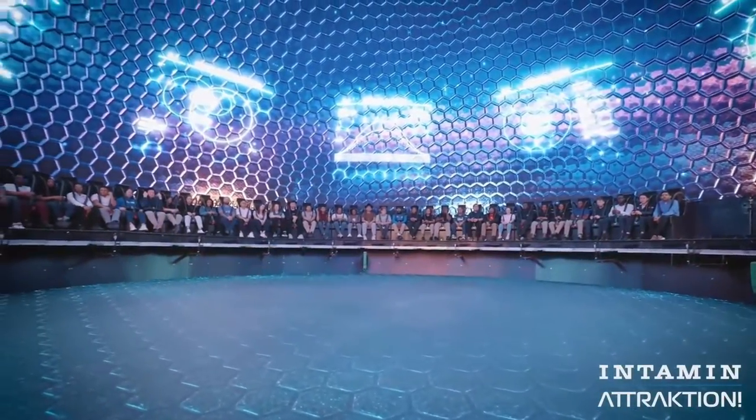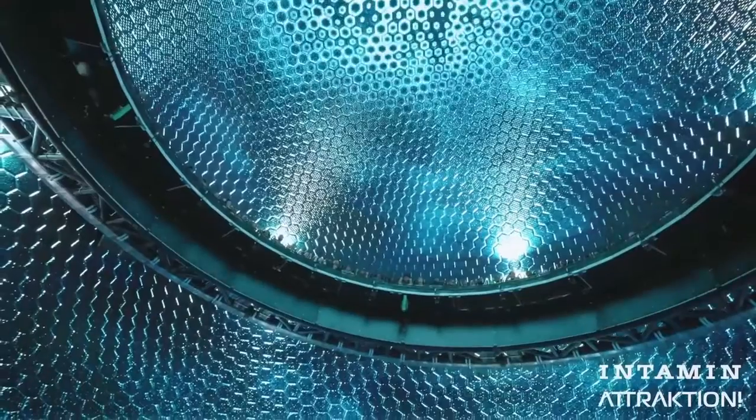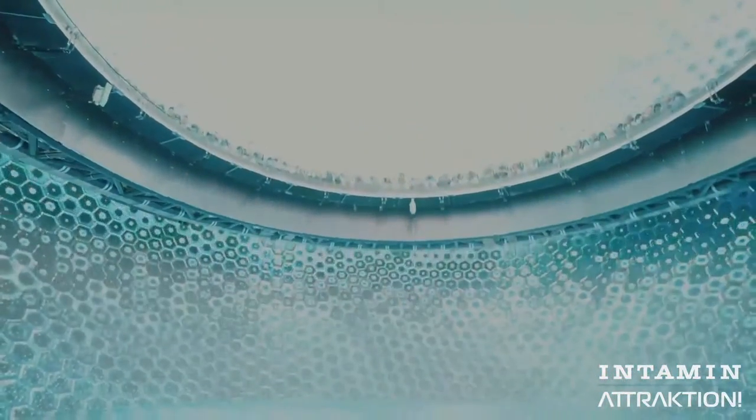I'm going to attempt to explain it. You sit in a large circular, halo-type formation. You have a giant 360-degree dome screen above you, and then as the ride begins, the centerpiece in the middle splits and falls down, and you have another 360 screen directly below you as well. So you are literally in this floating halo going all the way around the outside.